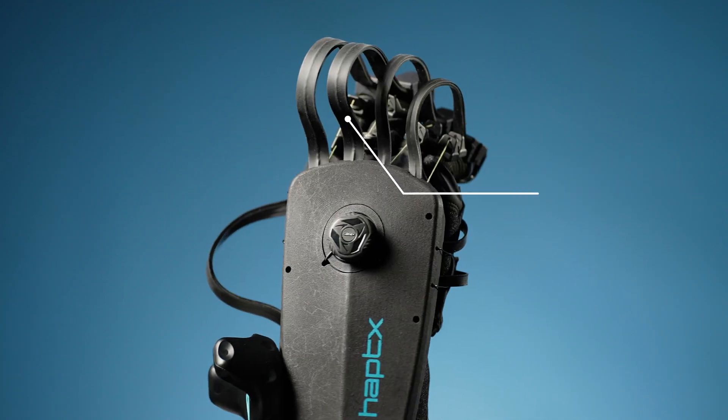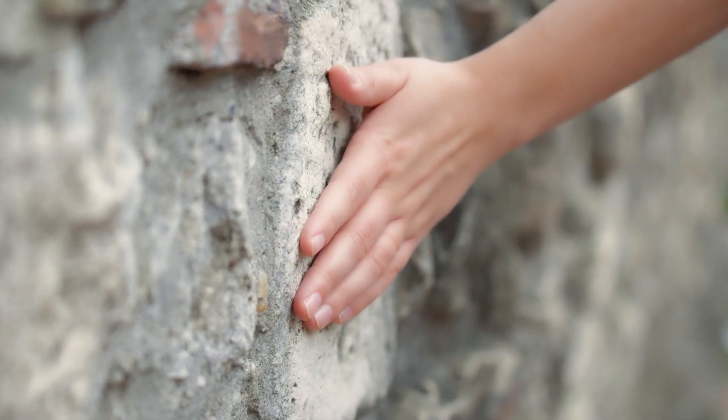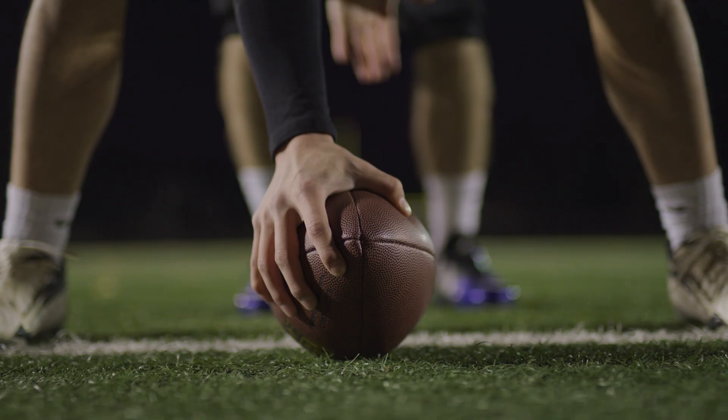that apply up to 40 pounds of dynamic force feedback to the muscles, tissues, and joints of your hand. This lets you feel the texture, pressure, and movement of virtual objects — from a light brush to a firm press, and everything in between.